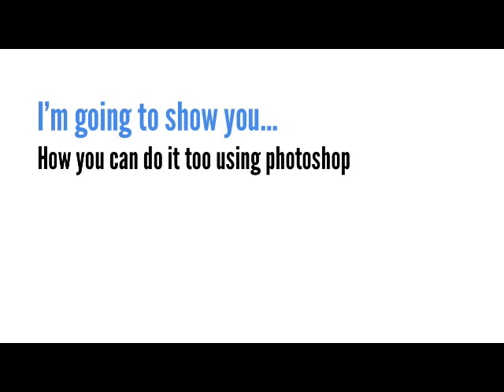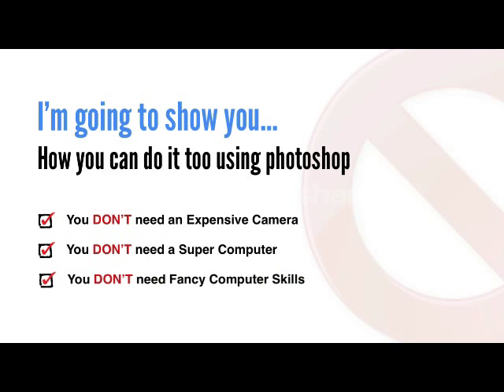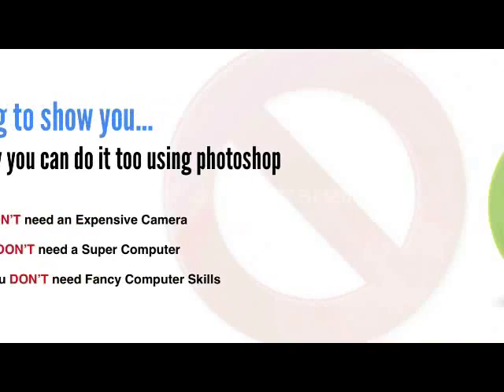And in this free video, I'm going to show you why, and what this means to your photography. And more importantly, I'm going to show you how you can do it too using Photoshop — and you don't need an expensive camera, you don't need a super computer, and you definitely don't need fancy computer skills.